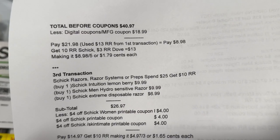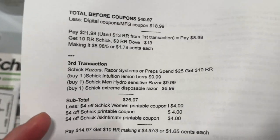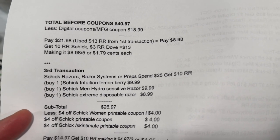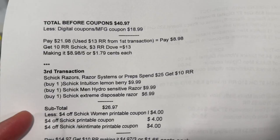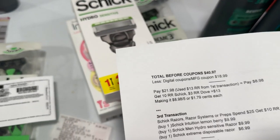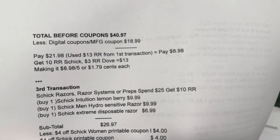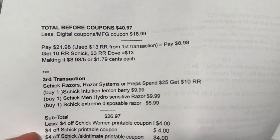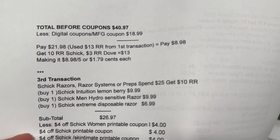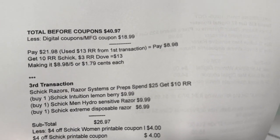My total before coupons was $40.97, less the BOGO and printable coupons totaling $18.99, so I paid $21.98. I used $13 register reward, so my out of pocket was $8.98. I got $10 register reward and $3 from Dove, totaling $13 — making it $8.98 for five items or $1.79 each.